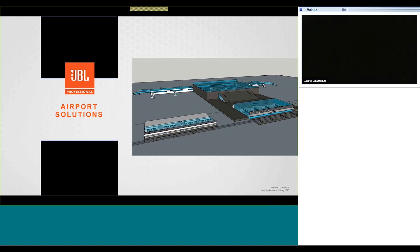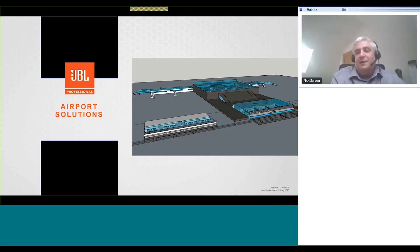Thanks for joining this webinar. As you're probably aware, JBL manufacture a wide range of loudspeaker products that can be used to deliver clear and intelligible messages in airports. If you require any further information or design support for any of the products we talk about today, please contact your local application engineering team. JBL has a great team of application engineers located around the world in our regional offices.